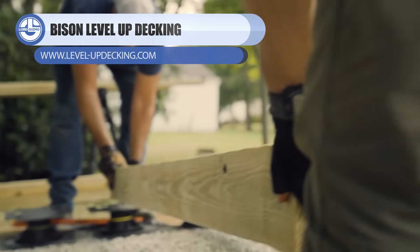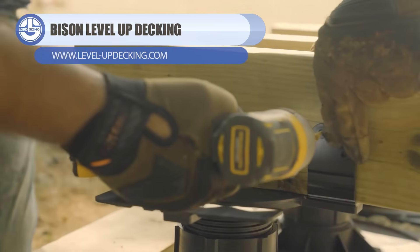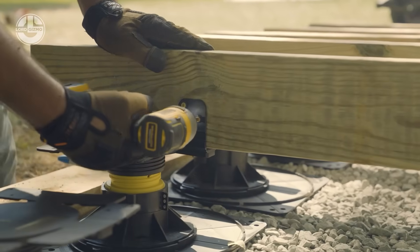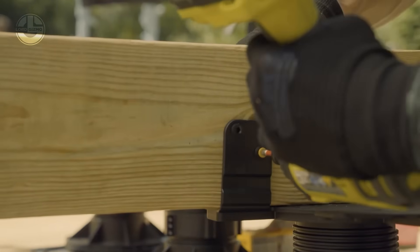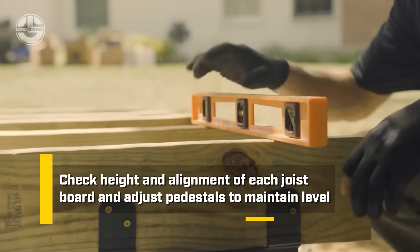Bison level-up deck pedestals turn uneven ground into a perfectly level deck surface with almost no effort. Each pedestal adjusts with precision, lifting your tiles or pavers to the exact height you want, while absorbing vibration and allowing built-in drainage.